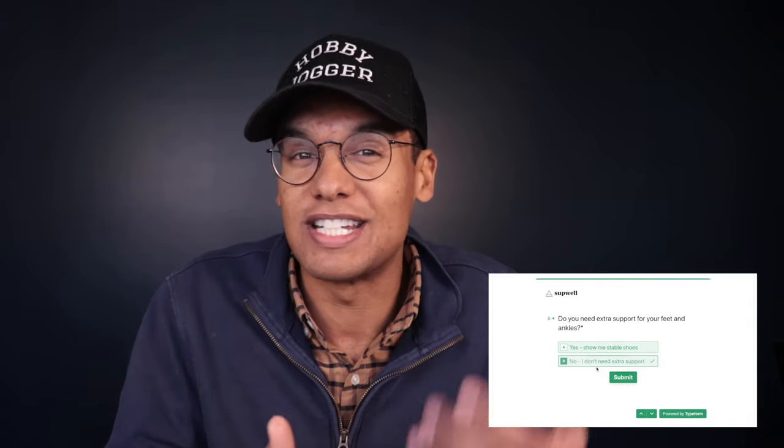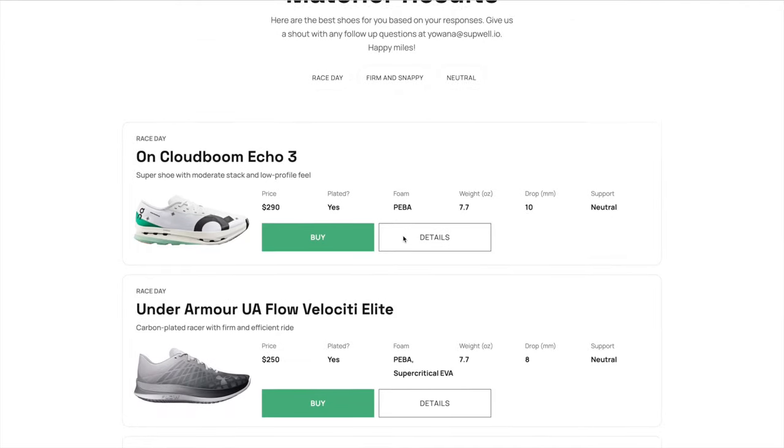Before we get into it today, if you haven't checked out the Running Shoe Matcher tool yet, go to runningshoematcher.com. This is a really cool tool I built that matches you with the best shoes for you based on your goals and preferences. You can put in what type of shoe you're looking for — yes, you can indicate that you want stable shoes. You can also choose whether you want a daily trainer, race day shoe, or tempo shoe, and we will match you with the best shoe for you. It's live right now and it's free. Check it out at runningshoematcher.com and I'll put a link in the description below.